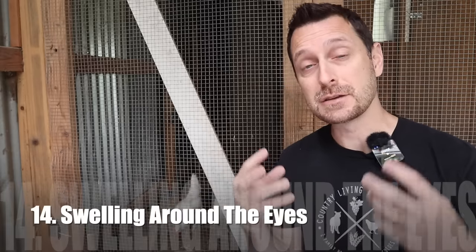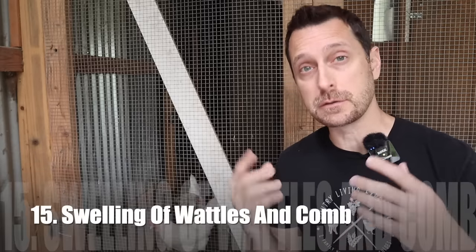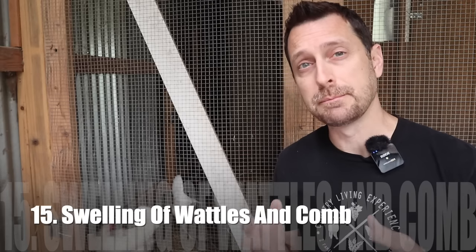The next two signs go hand in hand: swelling around the eyes and swelling of the wattles and comb. Both usually indicate fowl cholera, which is most common in older chickens, but it's always a good idea to keep an eye on all chickens regardless of age.